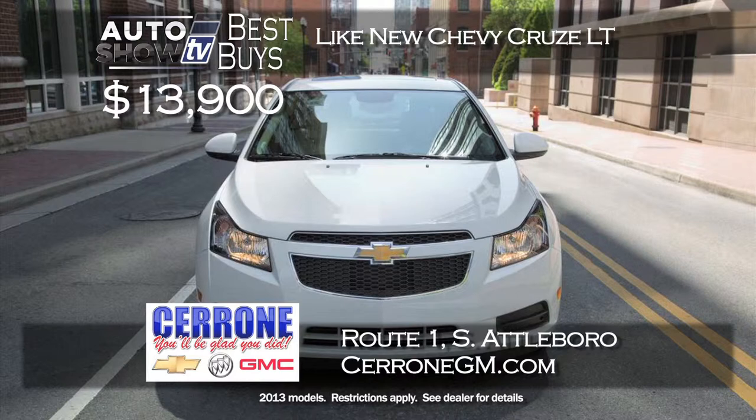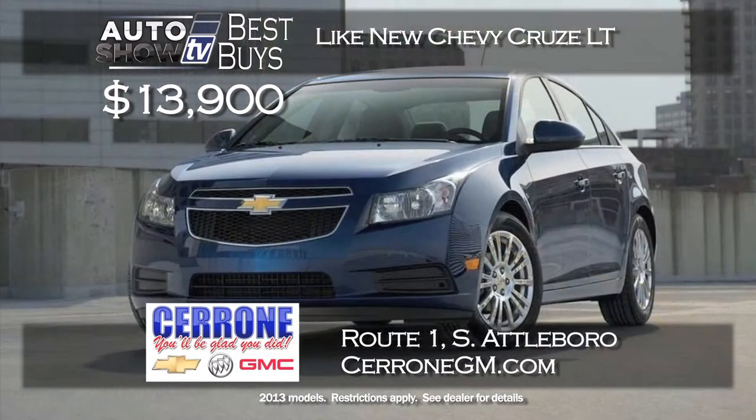Cerrone's in South Attleboro has done it again with a super price on the like-new Chevy Cruze LT model. It was $20,000 but right now $13,900 includes Bluetooth, lots of power features, and 38 miles per gallon. To give up a few miles for a $13,900 price is outstanding on the Cruze LT at Cerrone's.